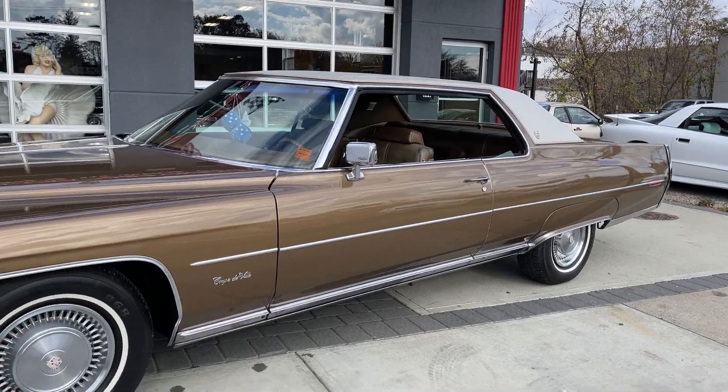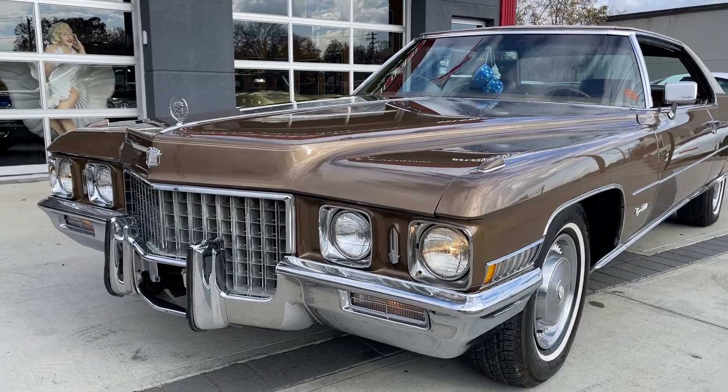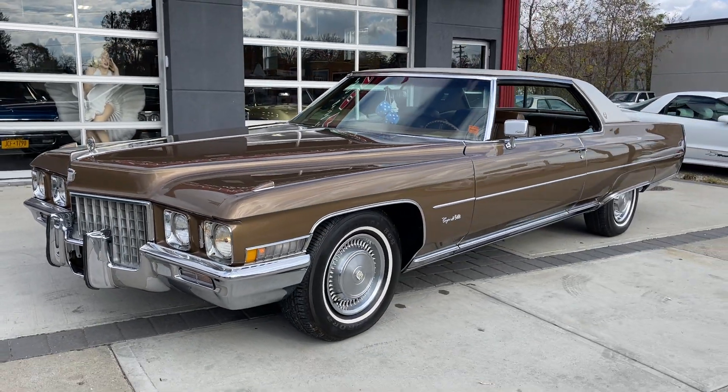The tan vinyl top is gorgeous. Check us out at HollywoodMotorsUSA.com. Look at this Cadillac right here — 71 Coupe DeVille.